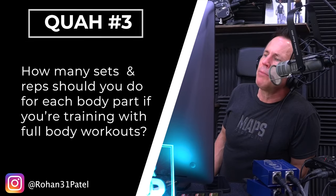Next question is from Rohan31Patel: How many sets and reps should you do for each body part if you're training with full body workouts? Good question.